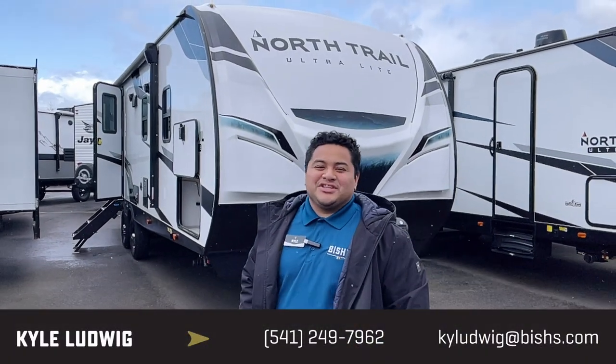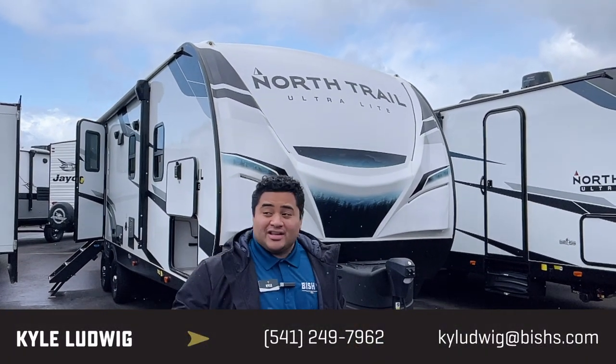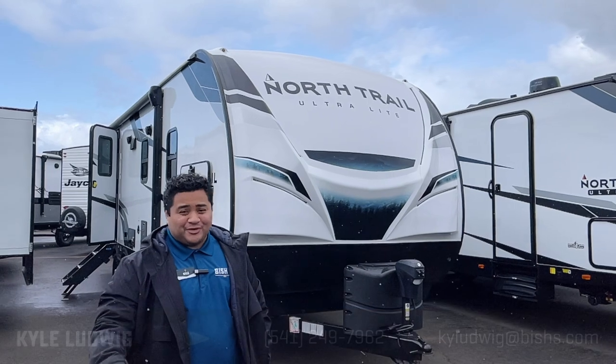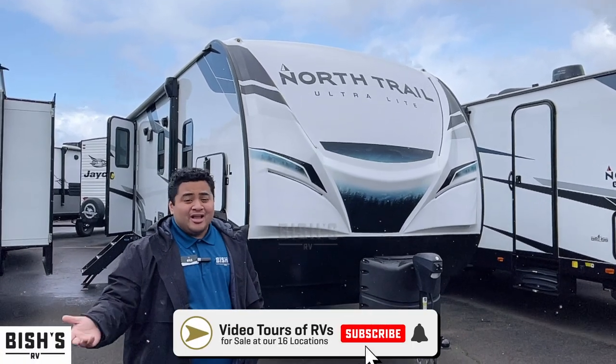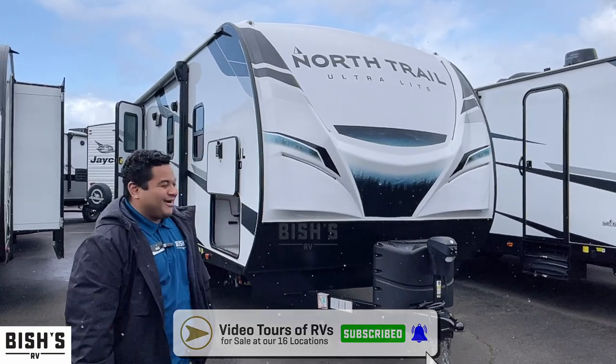Hey, what's going on guys? This is Kyle with Bish's RV in Junction City, Oregon. It's raining, so I'm going to get inside as quick as possible. But if you find this video informative or helpful at all, please feel free to like and subscribe right now.